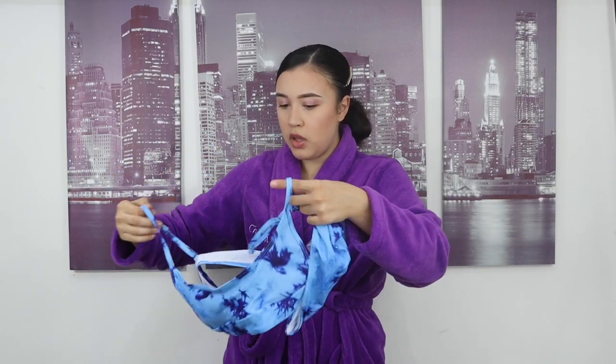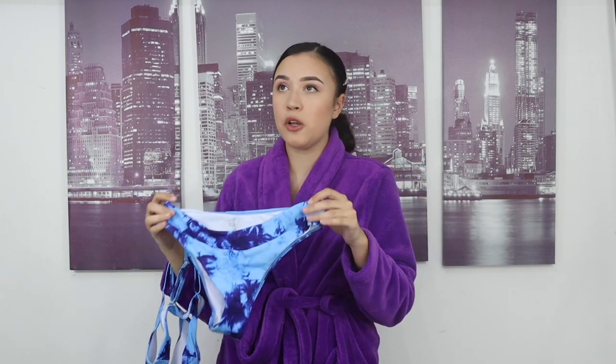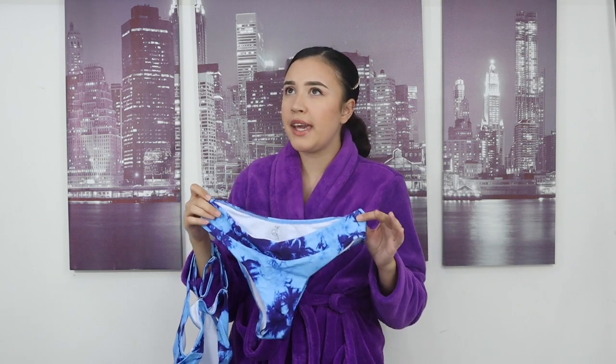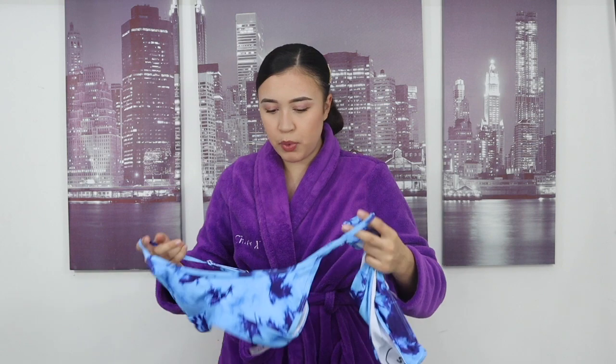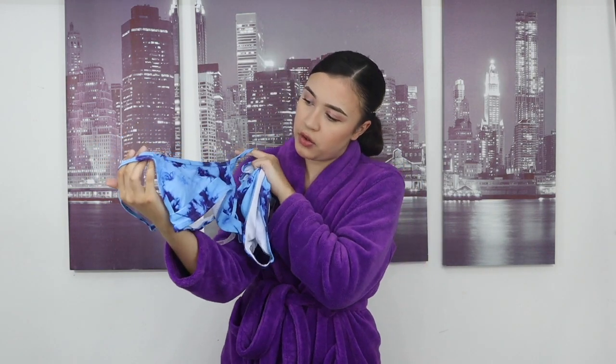The next swimming costume is this tie-dye blue bikini. I've seen loads of people wearing these in their videos. They have a lot of colors — pink, orange, blue, a turquoisey color — so much to choose from. It has a sports bra type vibe for the top, and it also has pads in the boob area that you can remove so your nipples won't be showing through.